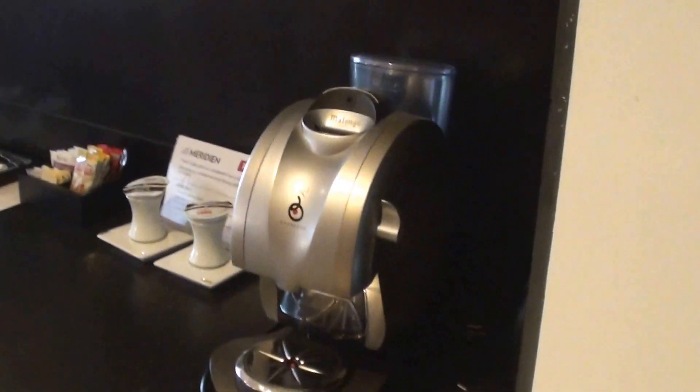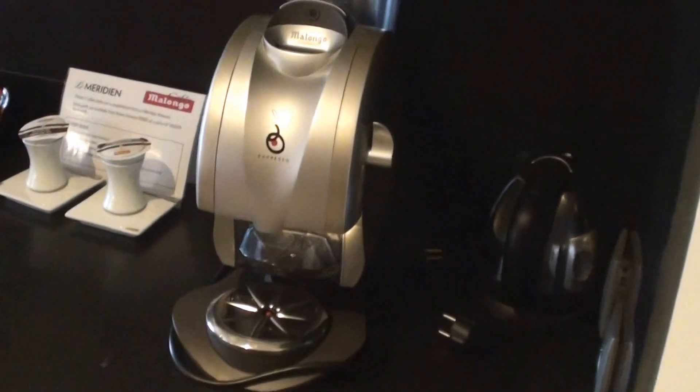And then we have the minibar here. A funny looking coffee machine with these capsules. Some snacks over there. And a minibar with some... I need to try that local beer at some point. I haven't had the local beer yet.